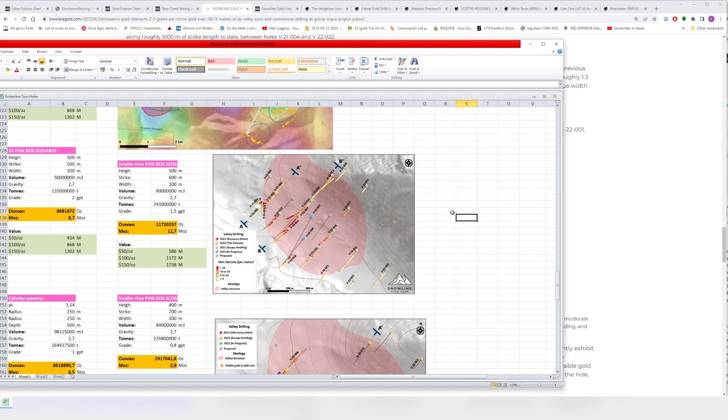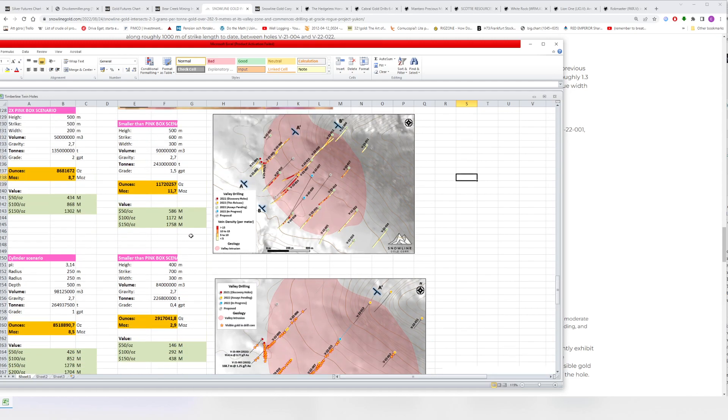I encourage people to play around with their own numbers. For a lower-grade area, say 0.4 grams per ton, 400 meters height, 700 meters strike, 300 meters width — that's still almost 3 million ounces at Fort Knox grades. That would be like one-third of a Fort Knox deposit, which could be worth more than the current market valuation just on its own. No guarantees obviously, but it's not something to sneeze at.